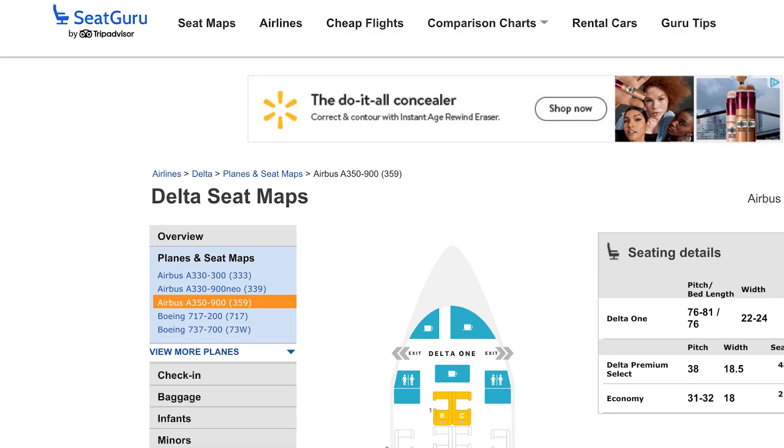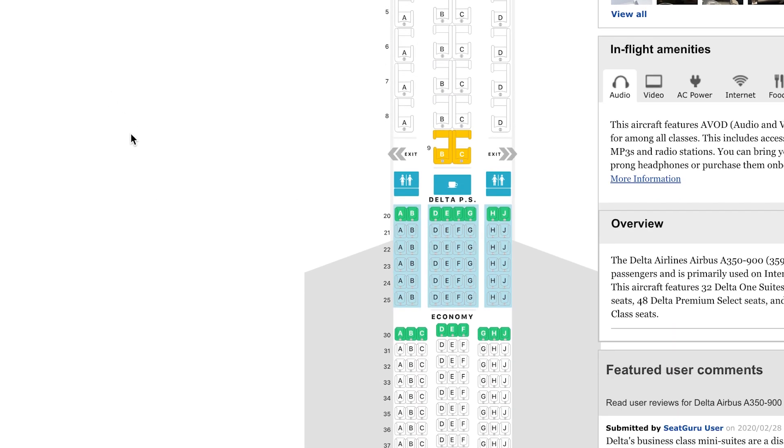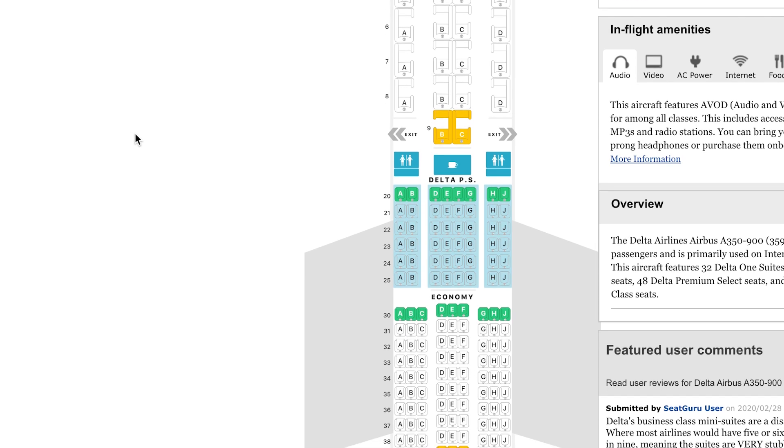A fantastic free tool to find your best seat on your particular flight is SeatGuru.com. Just put in the airline, the date of your flight, and your flight number, and it will populate a map of the plane with information on all the seats. If your flight is still a ways out they may not have the information yet, so just continue to check back as your flight gets closer.